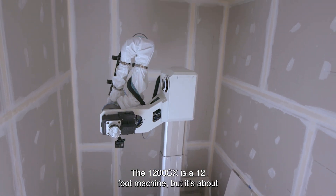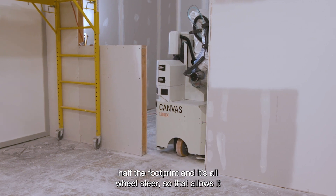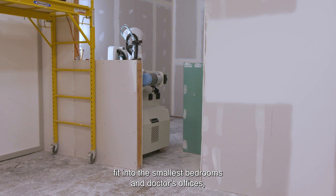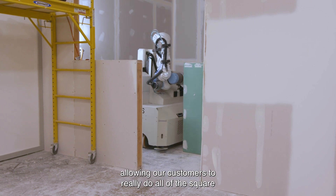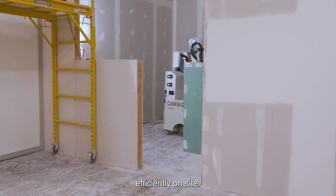The 1200 CX is a 12 foot machine, but it's about half the footprint, and it's all-wheel steer, so that allows it to drive into the smallest spaces. We can fit into the smallest bedrooms and doctor's offices out there, allowing our customers to really cover all of the square footage in their projects and maneuver very quickly and efficiently on site.